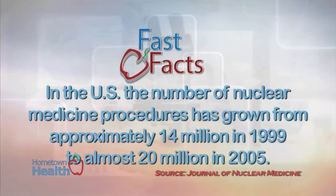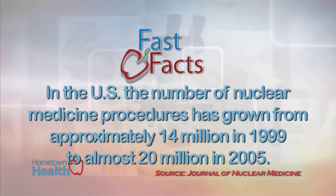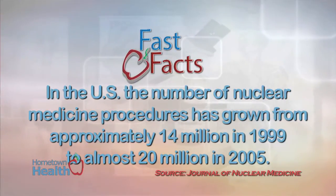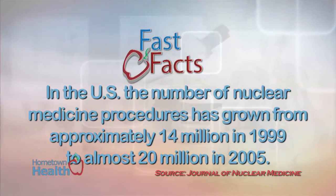In the United States, the number of nuclear medicine procedures has grown from approximately 14 million in 1999 to almost 20 million in 2005.